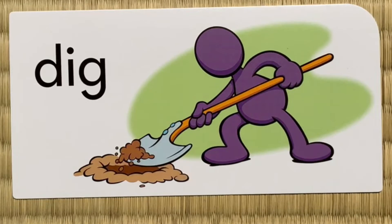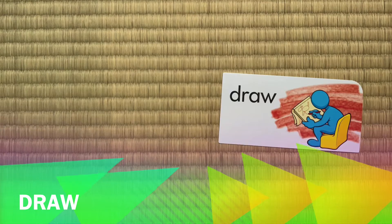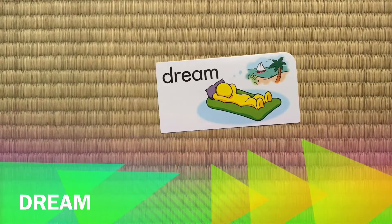Dig, dig, dig. Draw, draw, draw. Dream, dream, dream.